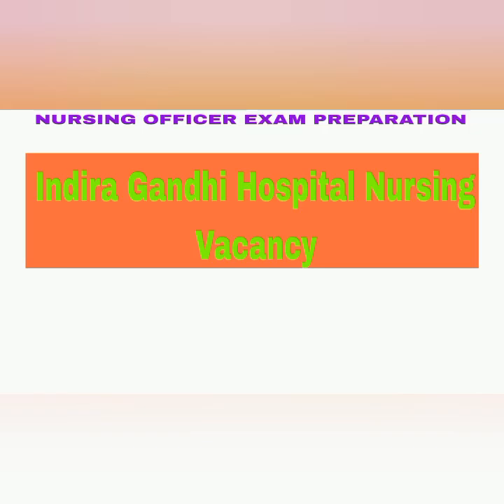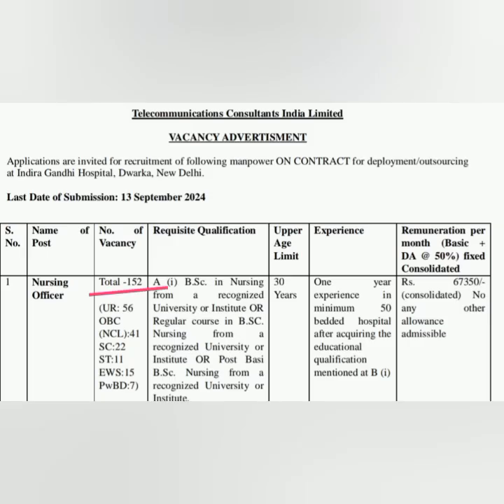Welcome back to my channel Mugambiga Nursing Friends. In this video we can see a nursing officer vacancy in Indira Gandhi Hospital, Delhi. Total 152 vacancies are there. This is purely on contract basis. Those who are interested can apply — salary is good.